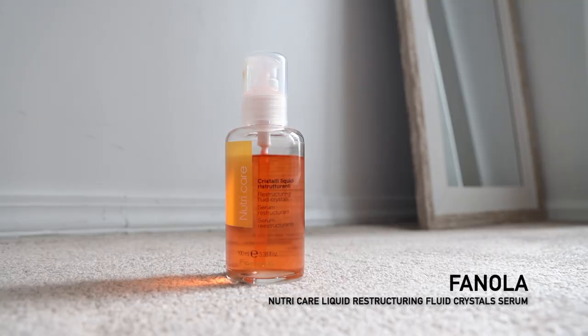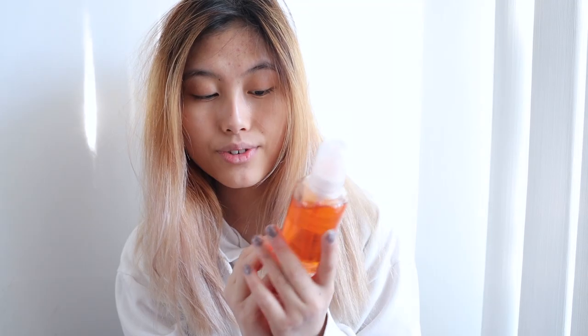My hair is so dry. I don't even know what to do with it but I have this serum — it's the Fenola NutriCare Restructuring Fluid Crystal Serum. It smells like oranges or citrusy fruits. I usually pump two pumps on my hand and put it around the ends of my hair because that's where it's most needed, but if you put it directly on your hair just make sure it doesn't slip down into your clothing because it will stain.